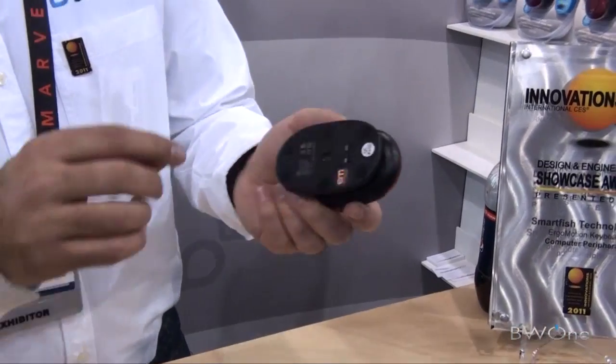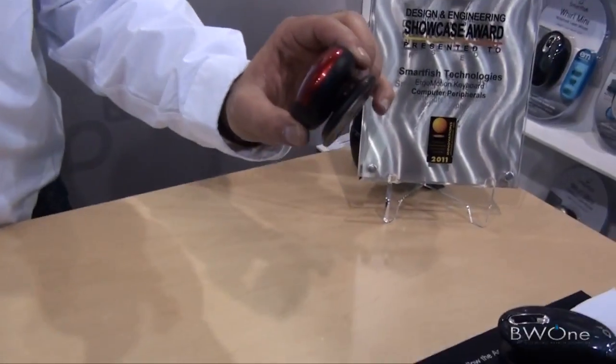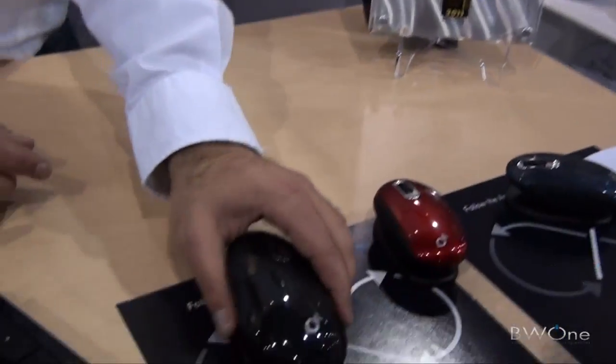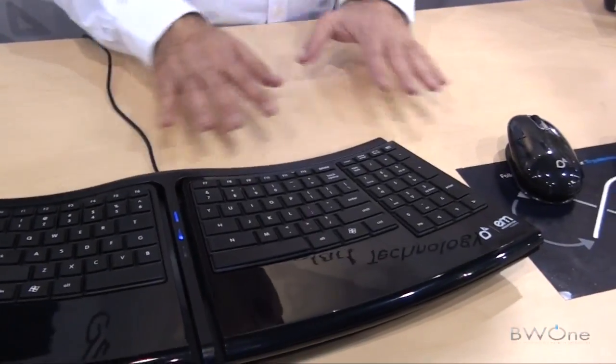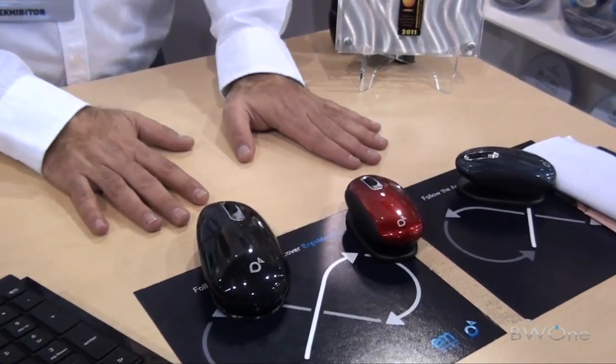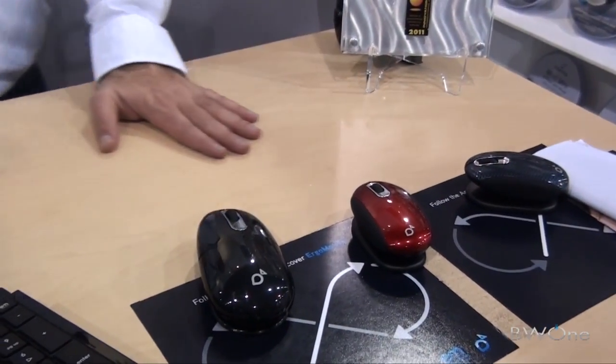This is WiFi, or RF, which is just a little micro toggle. These are $49.99, these are $49.99, and these are $149.99. They're all available at GetSmartfish.com and the mice are also available on Amazon.com.